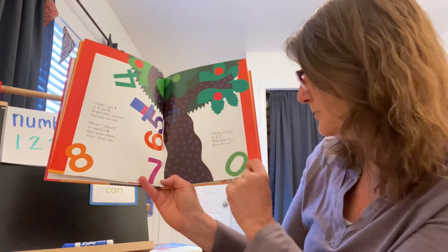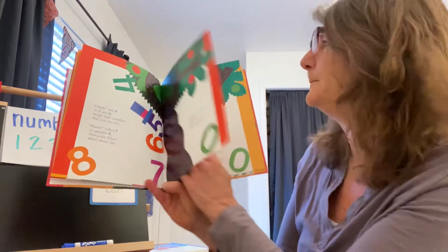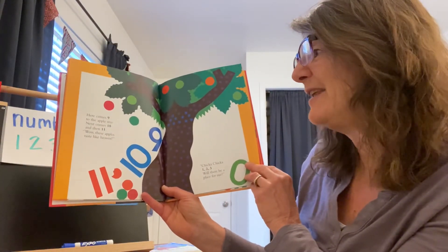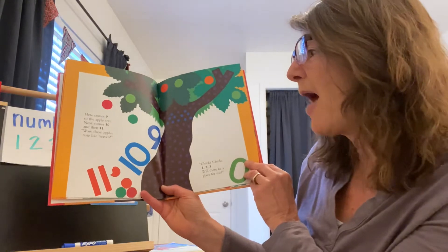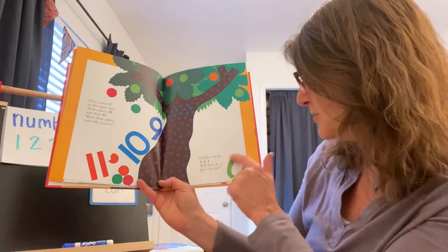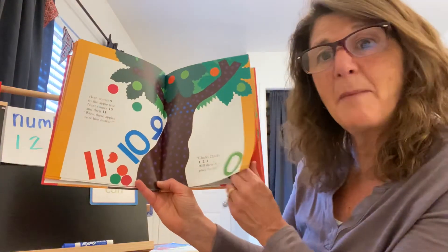What's this one called? You remember? Zero. Here comes nine to the apple tree. Next comes ten and then eleven — well, these apples taste like heaven. Chicka Chicka one, two, three — will there be a place for me?